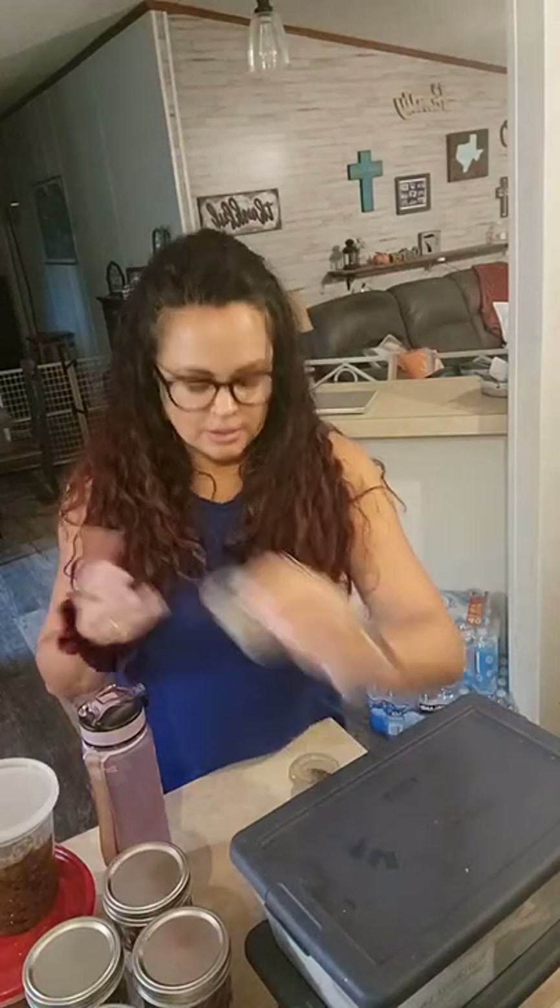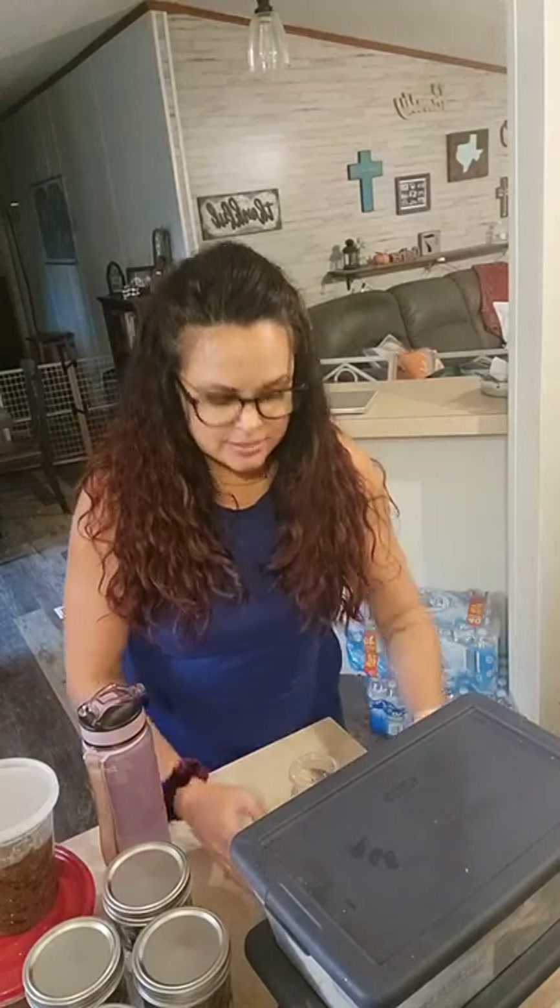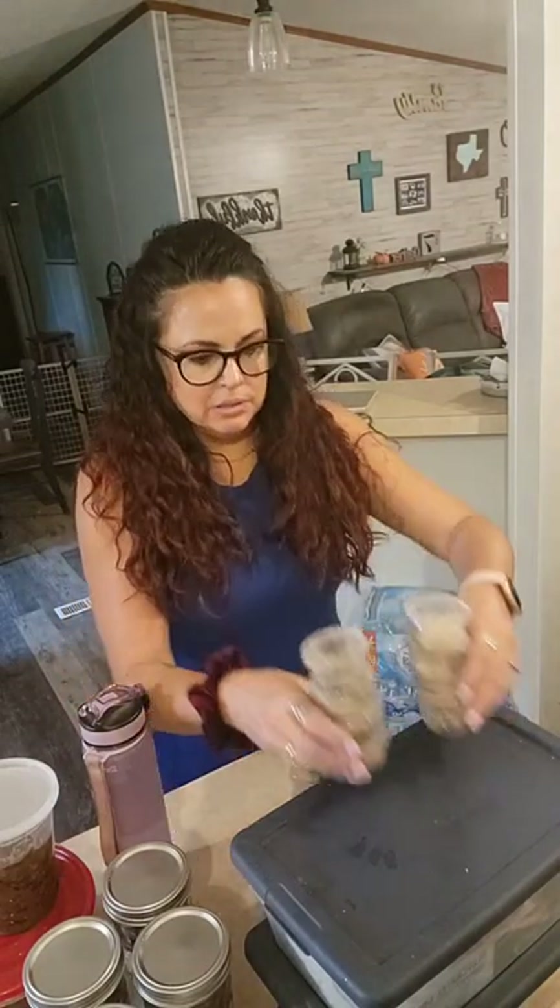It just gives that extra boost. I made 10 of these, maybe 12. I keep reusing them — if they break, they go in the trash. They're super cheap, really little. They probably hold a couple tablespoons.